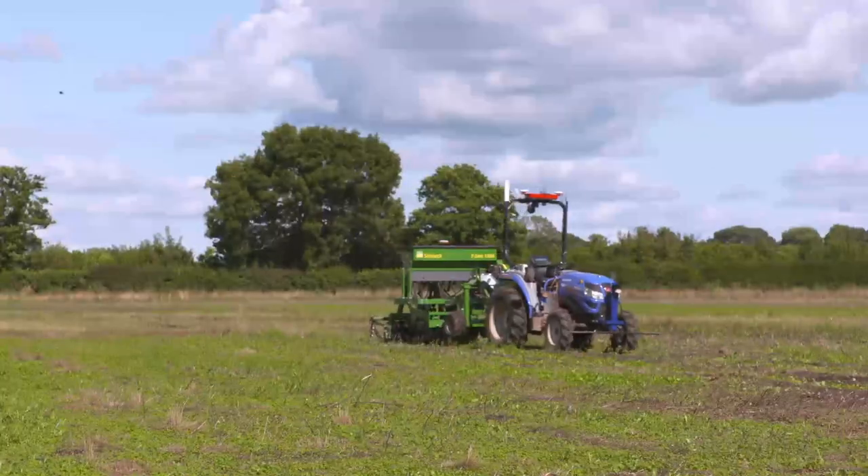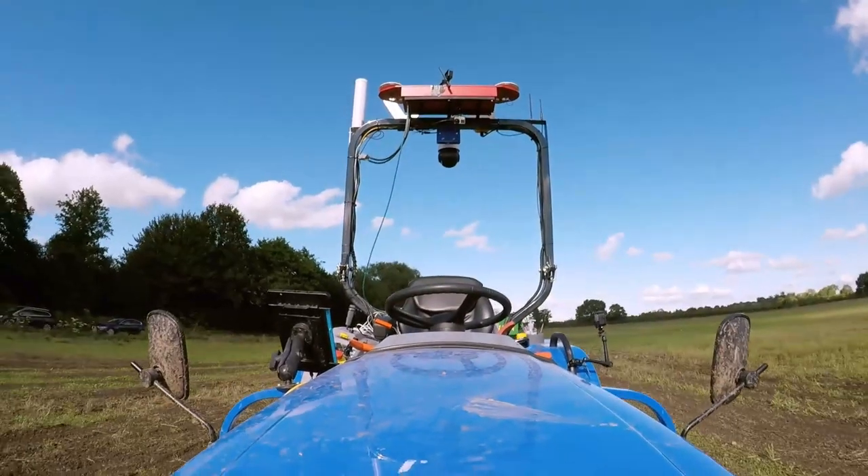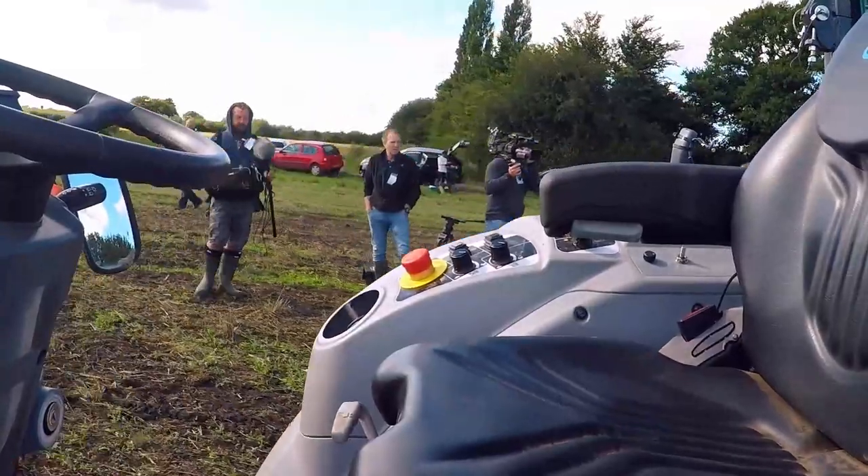If you're going to work 100 acres of land, as they do here, you're going to need a tractor at some point. And here it just so happens they have a self-driving one, because why not?